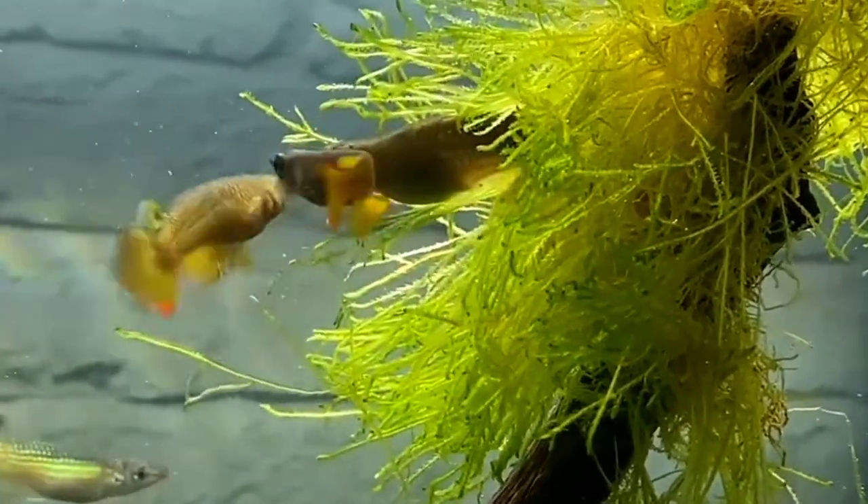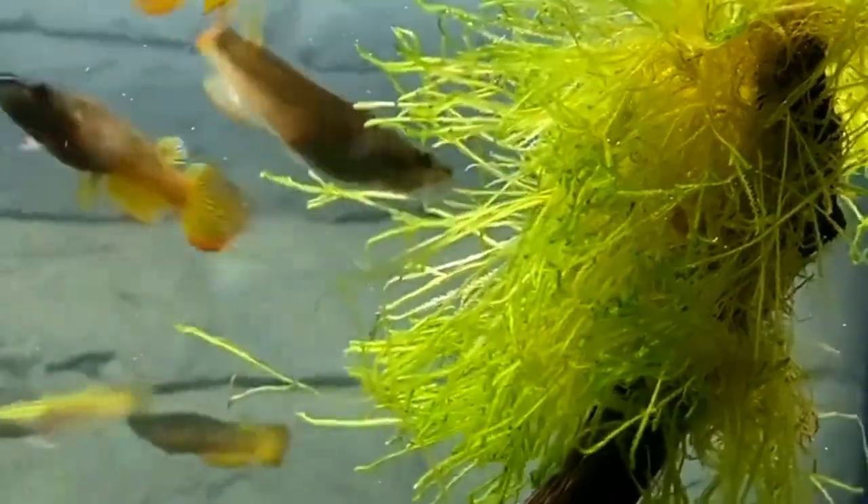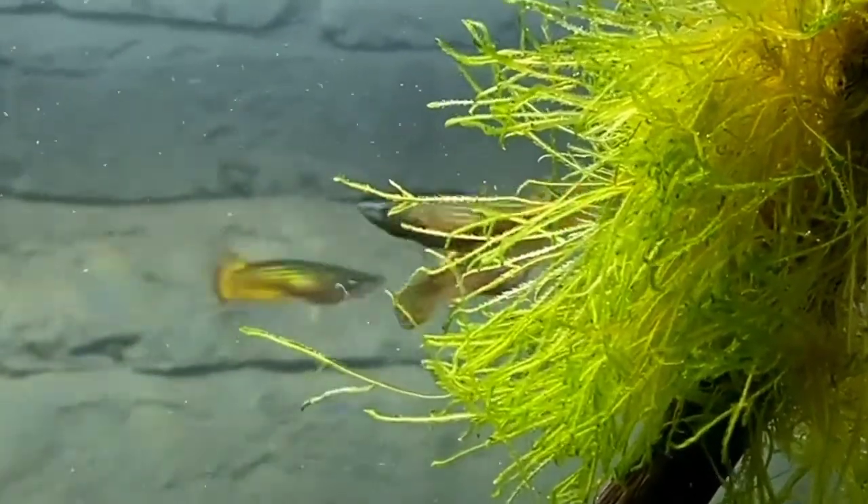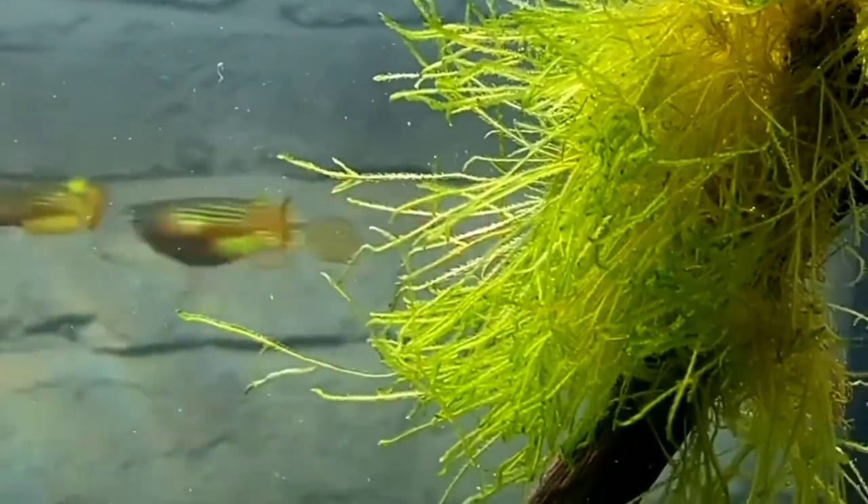Just remember that any tankmate should be able to live in low light, soft, acidic water. Also make sure that when feeding your fish, the tankmates do not outcompete each other for food.